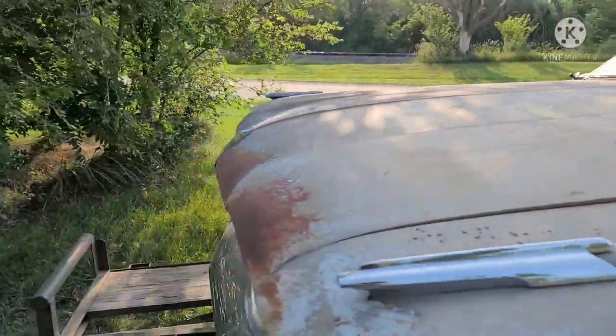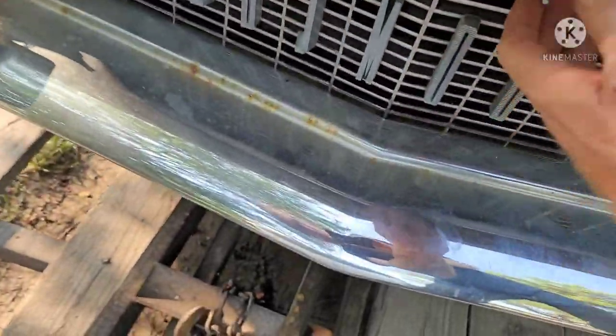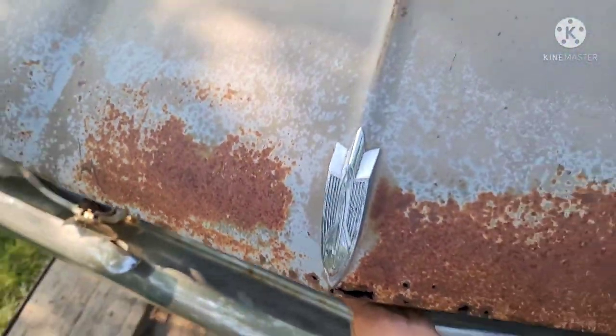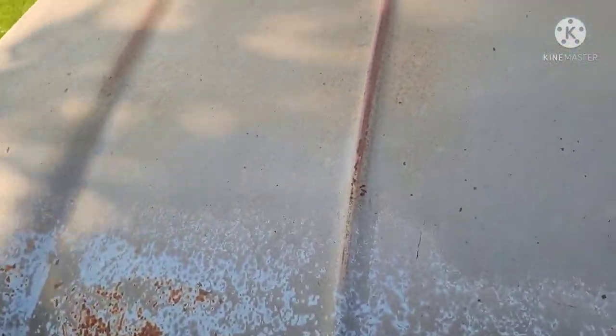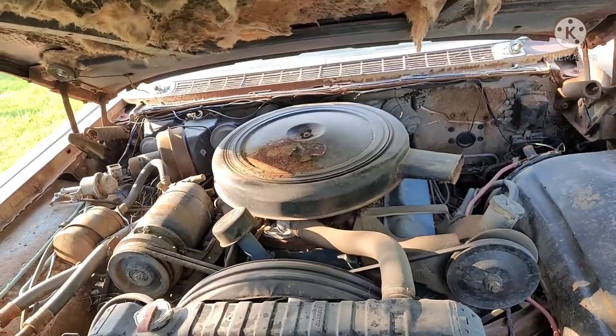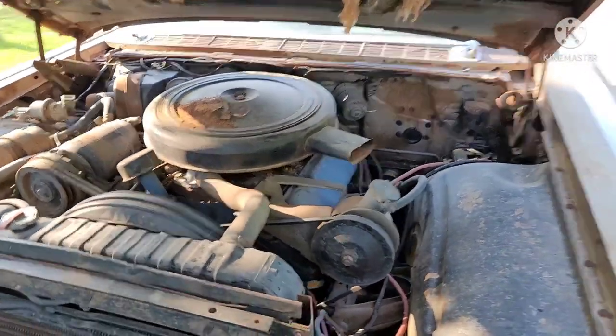The previous owner said this car had been driven to the back there about three years ago and they just shut it off. Never did anything with it because the brakes were out. Last plates on it were like 20 years ago. Complete and intact.